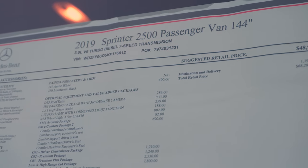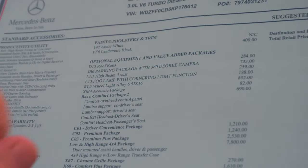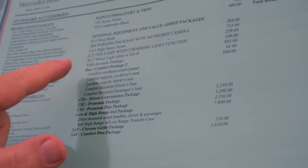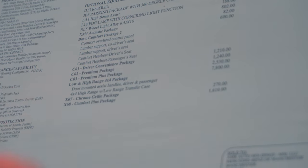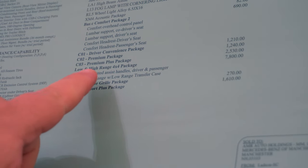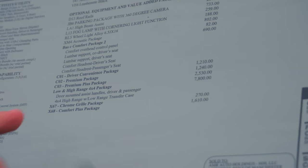Your full seats here — each seat does have cup holders. This is the 2019 Sprinter 2500 passenger van, 144 high top, with various options: arctic white with the leather wrap black, easy to wash and maintain. You have your roof rails, your high beam assist, comfort package, driver convenience, premium and premium plus package.